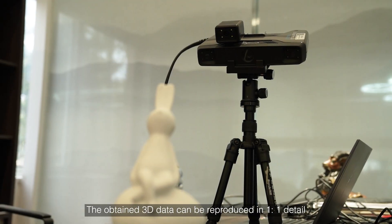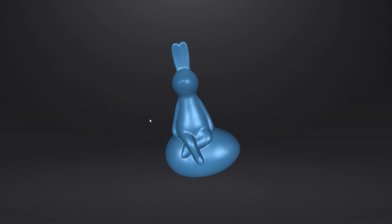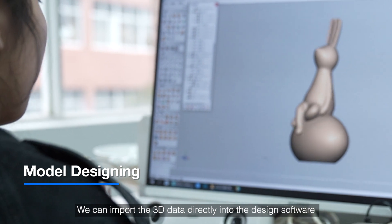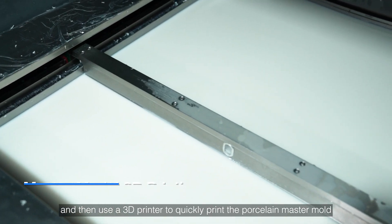The obtained 3D data can be reproduced in one-to-one detail, which significantly saves the designer's time in modeling. We can import the 3D data directly into design software for adjustment and design, and then use a 3D printer to quickly print the porcelain master mold.